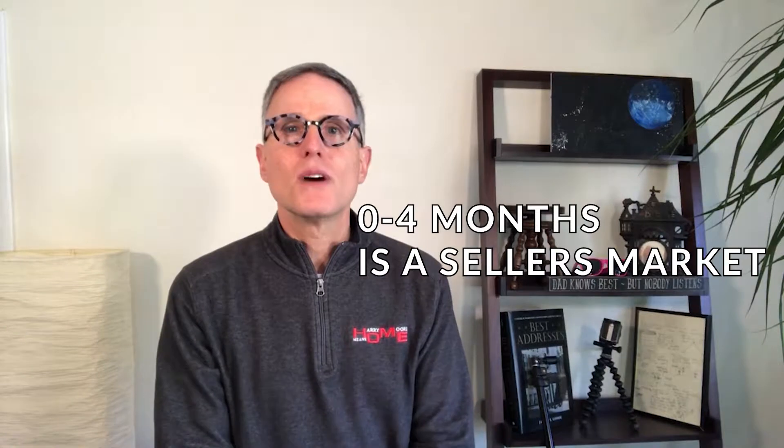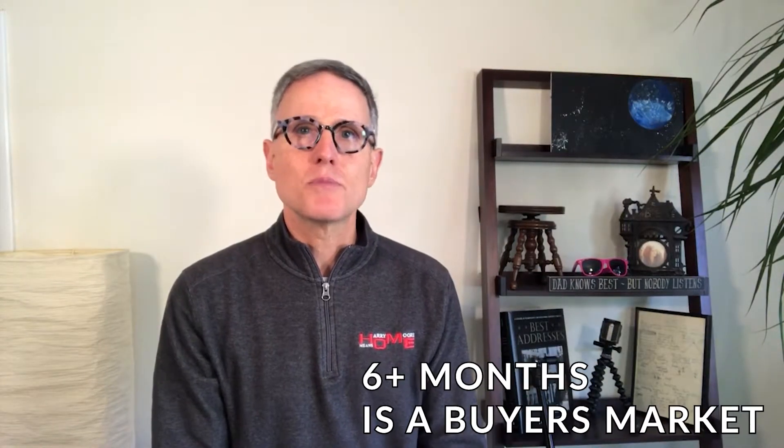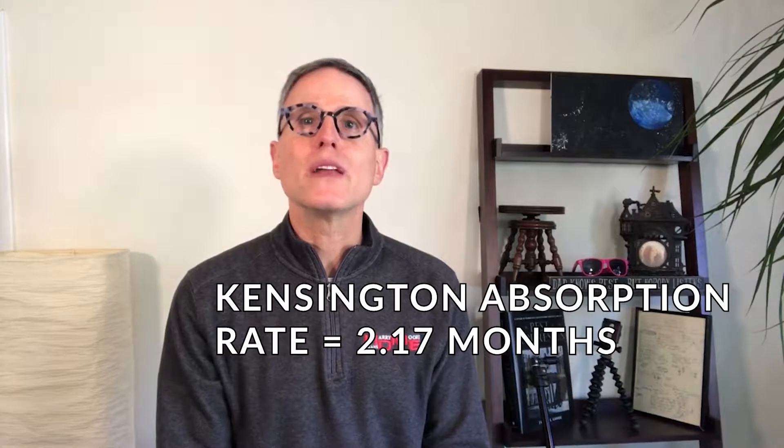If you know the number of months of inventory, that helps determine what sort of market you're in. Zero to four months is a seller's market; four to six months is a transitional market; and six-plus months is a buyer's market. The absorption rate in Kensington last month was 2.17 months worth of inventory, up from 1.12 months at the end of August. Part of that change is seasonal — generally August is a very slow month for new listings, and you see that big jump in numbers after Labor Day every year.